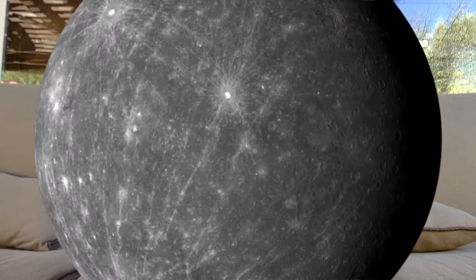The closest planet to the Sun is Mercury. Mercury's year is the smallest because it has the smallest circle to travel around the Sun. That means more birthdays and definitely more parties! However, we can't live there because Mercury's daytime can go up to 800 degrees Fahrenheit and the nighttime can go lower than negative 280 degrees Fahrenheit.